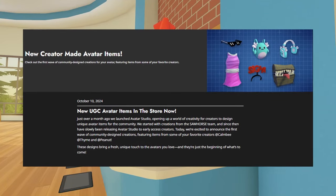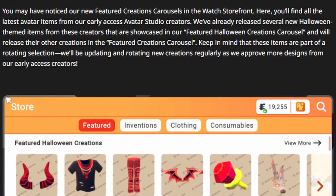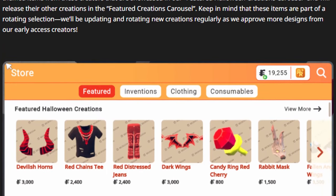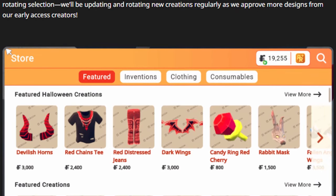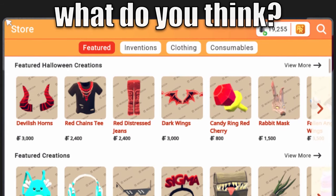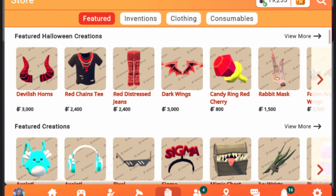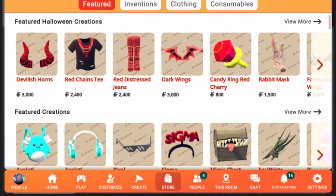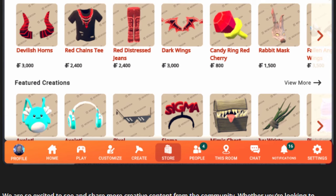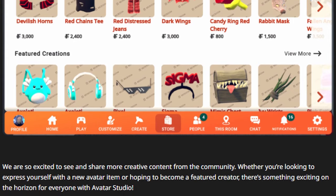If you go to that link, it basically just tells you the same announcement again, plus a little more info about the featured creations carousel: you may have noticed our new featured creation carousels in the watch storefront. Here you'll find all the latest avatar items from our early access Avatar Studio creators. We've already released several new Halloween-themed items showcased in our featured Halloween creations carousel, and will release other creations in the main featured creations carousel. These items are part of a rotating selection, and we will be updating and rotating new creations regularly as we approve more designs from our early access creators. There's something exciting on the horizon for everyone with Avatar Studio.